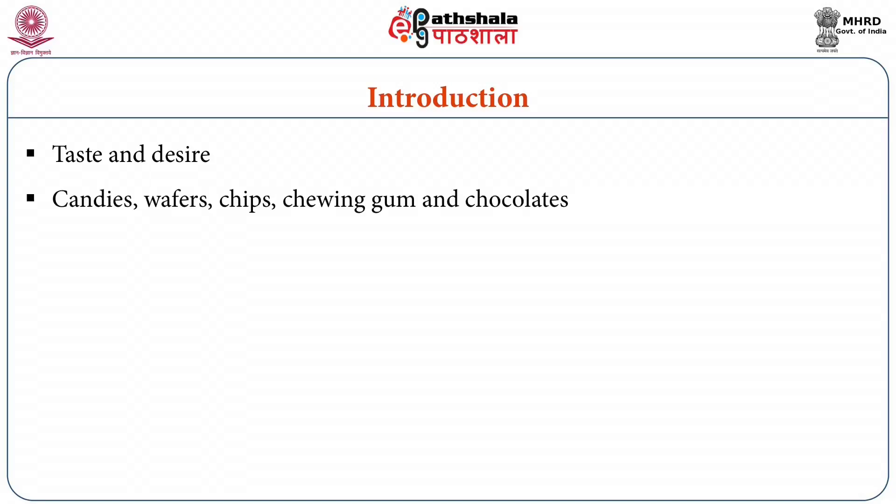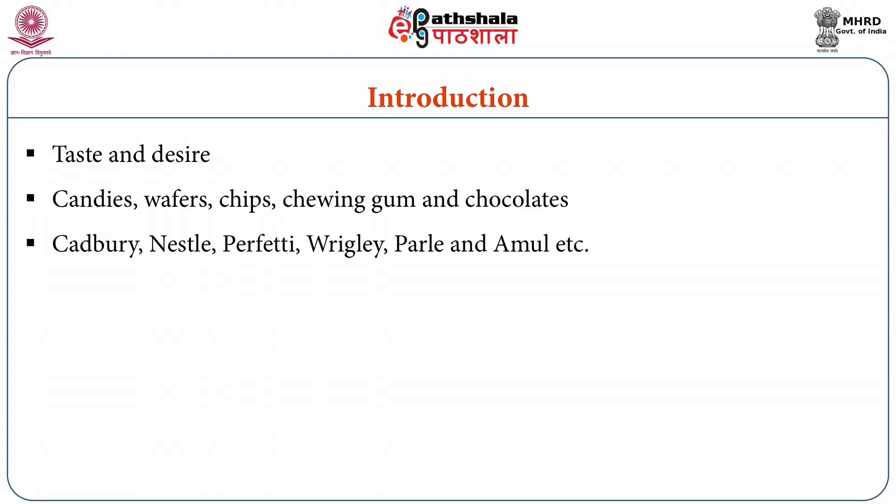There are various types of confectionary items available in market such as candies, wafers, chips, chewing gum and chocolates. There are some leading industries in this field of confectionary products — Cadbury, Nestle, Perfetti, Rigley, Parley, Amul, etcetera and several spurious brands.